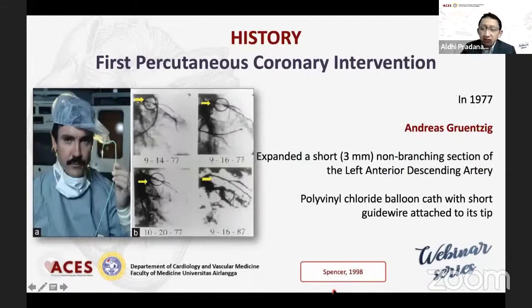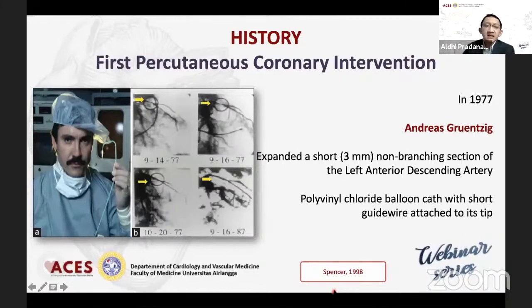Pertama kali ditemukan oleh orang Jerman namanya Gruentzig, kita tidak asing lagi dengan nama ini, di mana dia menggunakan pada anjing, menggunakan suatu katheter dan di ujungnya ada wire-nya dan ada balonnya juga. Jadi itu one fixed system yang masuk dari perifer hingga menuju ke LAD. Dan pada tahun 1982, orang Amerika ini menemukan pertama kalinya menggunakan suatu sistem yang terpisah — yang sampai sekarang kita gunakan — yaitu dari katheter sendiri, wire sendiri, dengan balon sendiri.